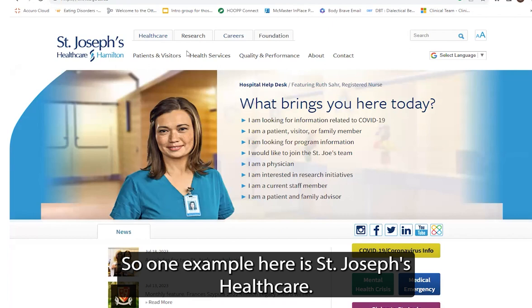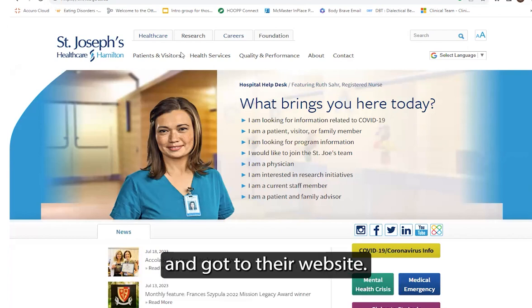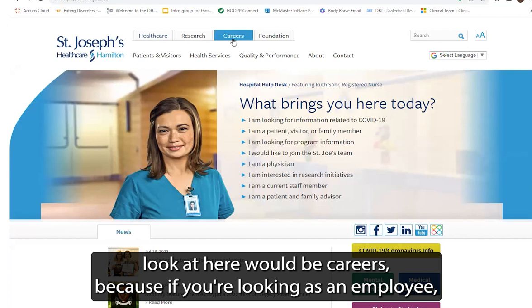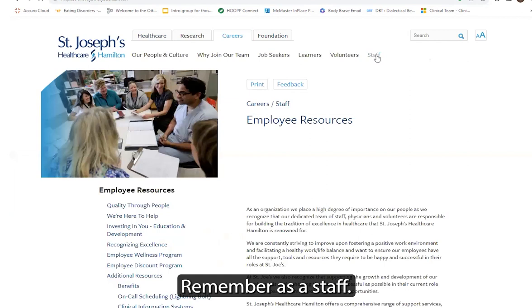So one example here is St. Joe's Healthcare. I just typed in Google St. Joseph's Healthcare Hamilton and got to their website. And what I'd like to look at here would be careers, because if you're looking as an employee, you'd already have a career here likely, and you'd be a staff member.